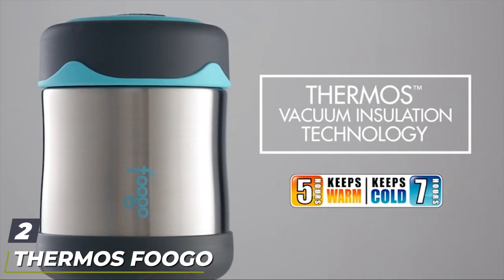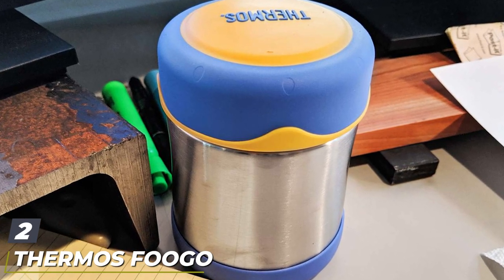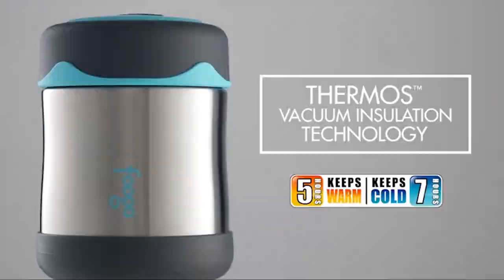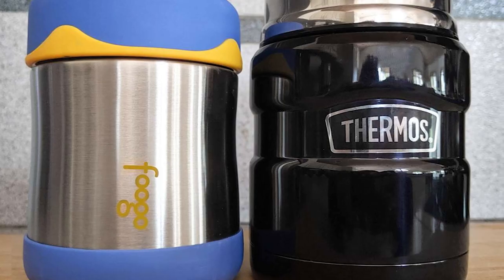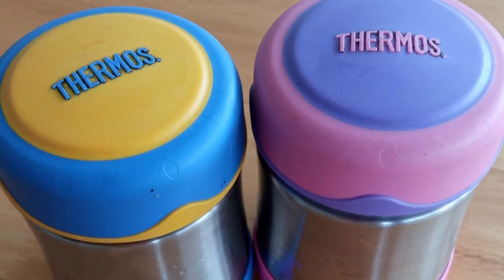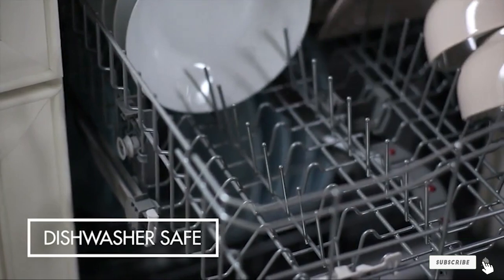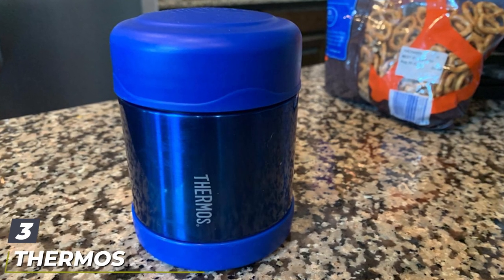At number two we have the Thermos Foogo Vacuum Insulated Stainless Steel Food Jar. Ergonomically designed with kids in mind, the BPA-free Foogo is a favorite with parents as it's cool to the touch. The 10-ounce body fits perfectly into most lunch boxes. The base and lid are made of rubber to make the jar easier to grip for smaller hands. Other perks include cost efficiency, a tough body resistant to scratches, and the ability to keep food warm for about five hours or cold for up to seven hours.